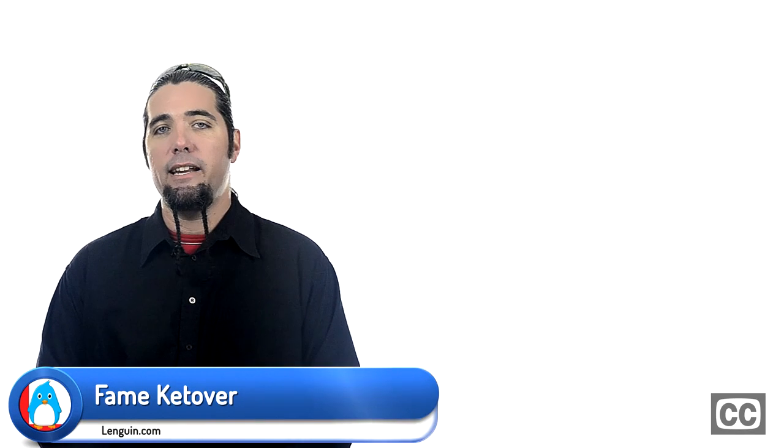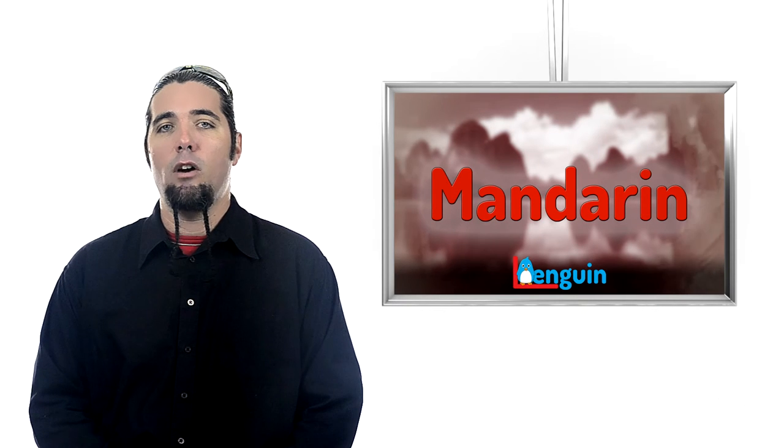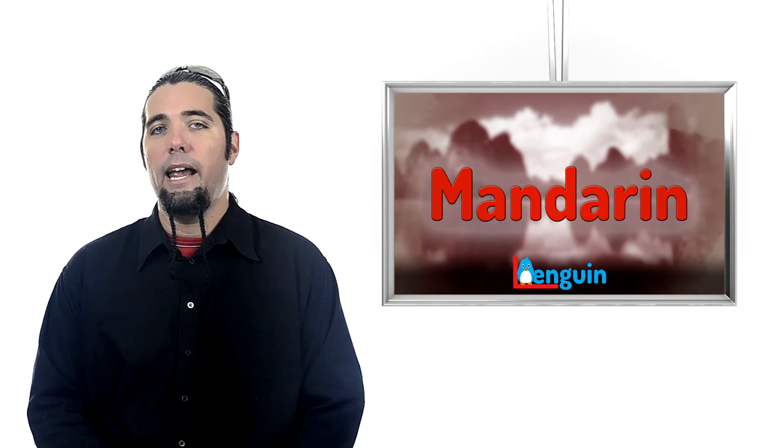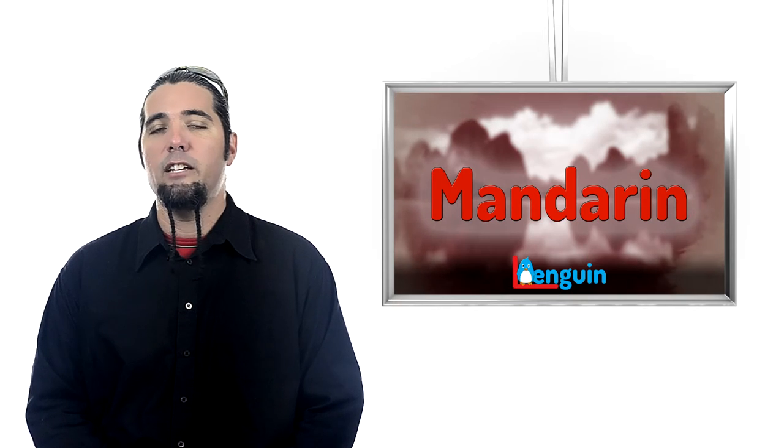Hi, I'm Fam Ketover of Languiden.com, and this is Mandarin Chinese. Today we're going to talk some more about topic position, a special rule for the le marker, and amounts as we discuss things you've bought.